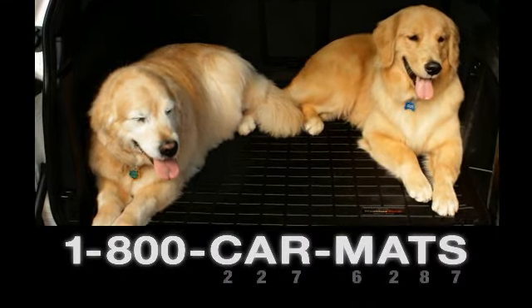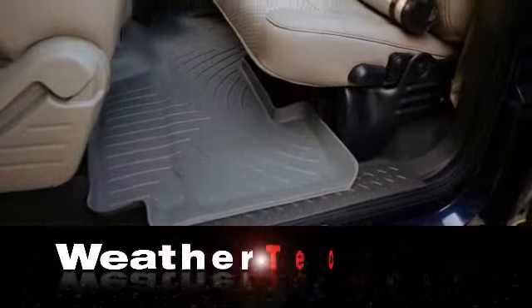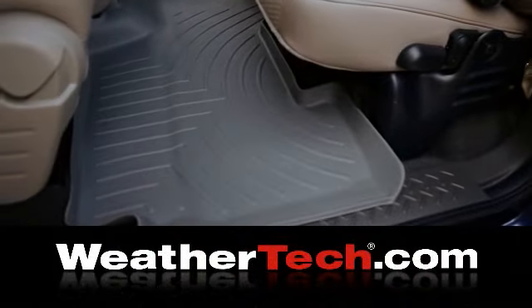Questions? Give us a call at 1-800-CAR-MATS. Don't wait until it's too late. Order your WeatherTech protection today at WeatherTech.com.